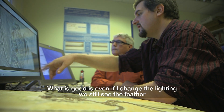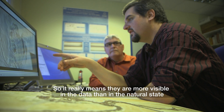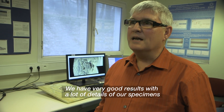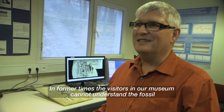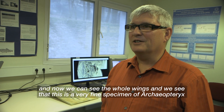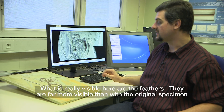Even if I change the lighting, we still see the feather. It really means they are more visible in the data than in the natural state. We have very good results with a lot of detail on our specimens. Now we can see the whole wings and see that this is a very fine specimen of Archaeopteryx. The feathers are far more visible than with the original specimen.